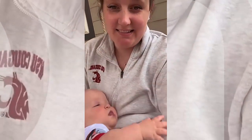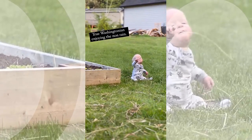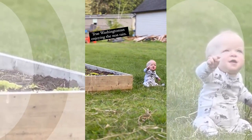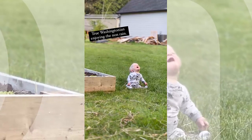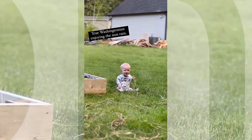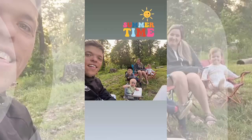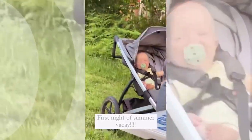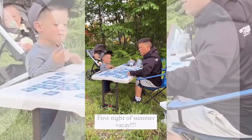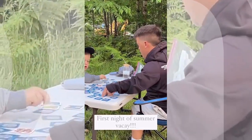Uh-oh, he's mad. Just put me on there, Dad. Hi, Dada. What are you doing? Dad, who's winning? I am.